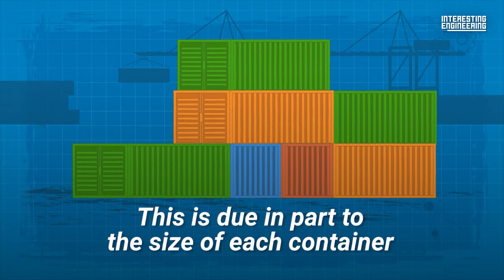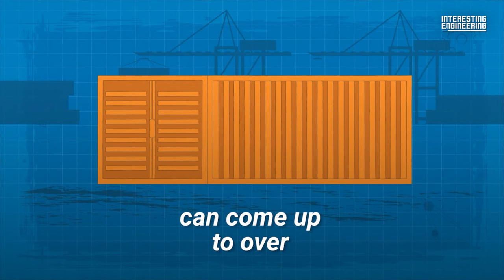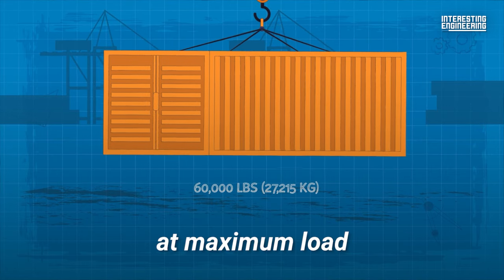This is due in part to the size of each container. Standard lengths for shipping containers can come up to over 50 feet in length, with gross weights of over 60,000 pounds at maximum load.